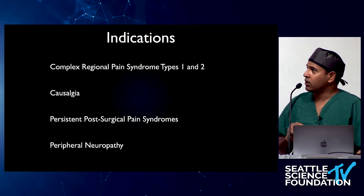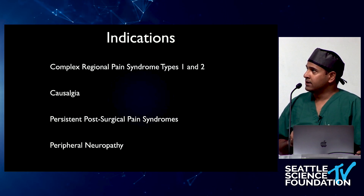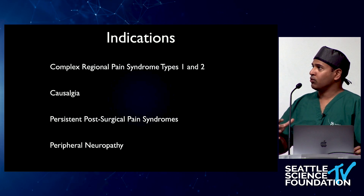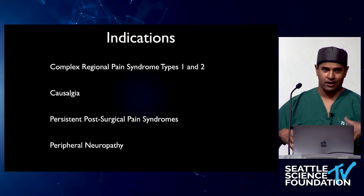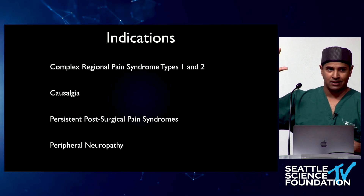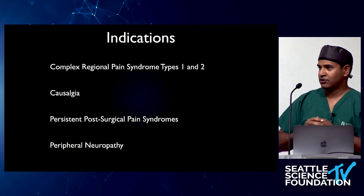The indications for DRG stimulation are really for CRPS types 1 and 2. There is a long history as far as the nosology — the description of disease states. There are many diseases we're accustomed to that we know well.